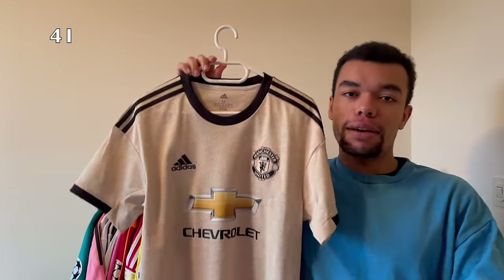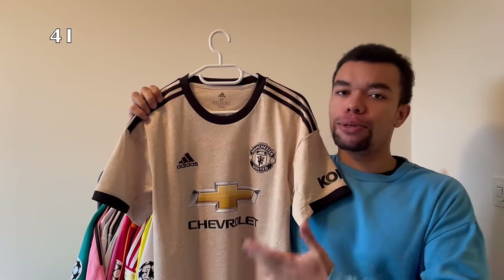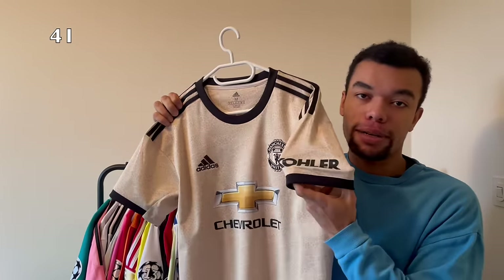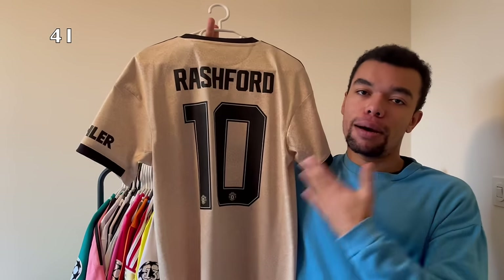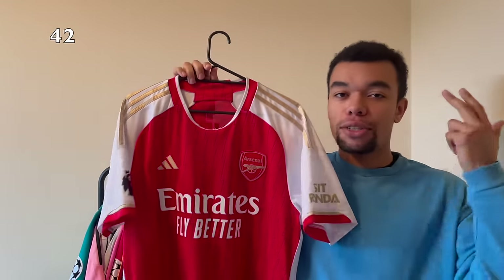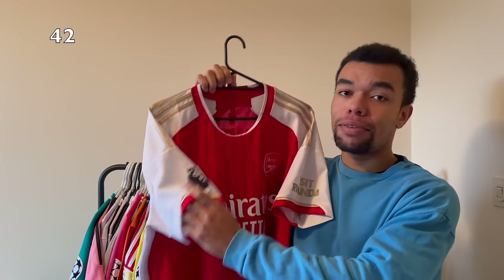Next up I got the Manchester United 19-20 away shirt. This shirt's got a light brown color with black details - kind of special for a football shirt. No patches this time but we do have the sleeve sponsor on the left sleeve. On the back I got Rashford number 10 in cup-style printing, and believe it or not, this is my first Rashford shirt.